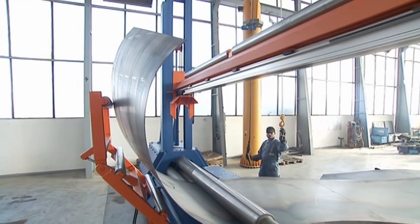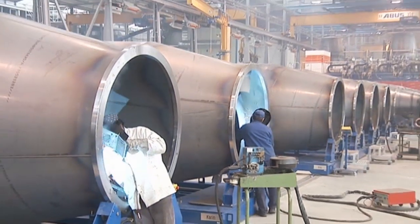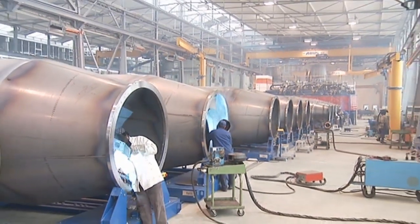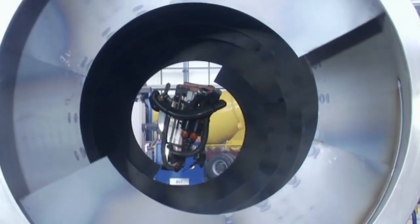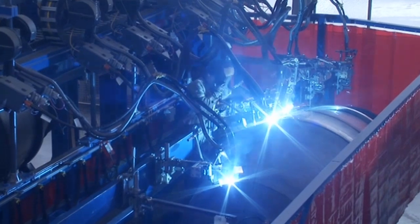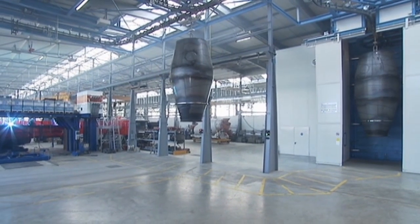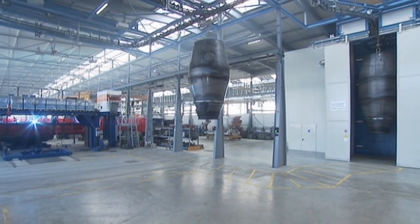Quality is not achieved by accident. It is for this reason that Liebherr produces all the principal components and assemblies in-house. Liebherr maintains its high quality standard by using the very latest manufacturing techniques and employing highly qualified, skilled staff.